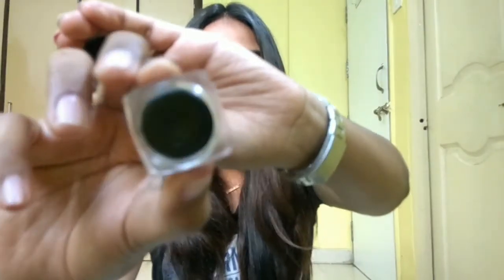It's a black eyeliner and it feels so nice. I don't even want to swatch it or use the brush and spoil it — it looks so pretty. So the second thing I got was this MAC gel eyeliner.